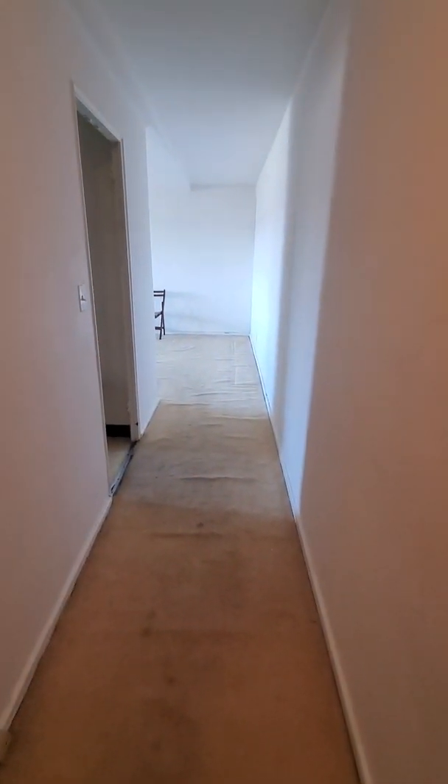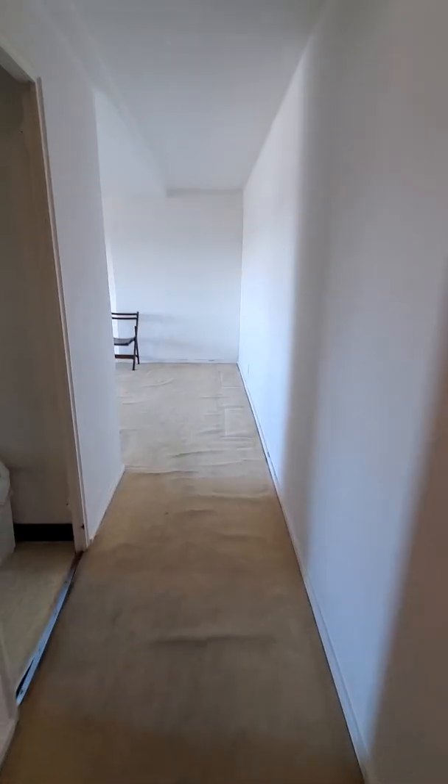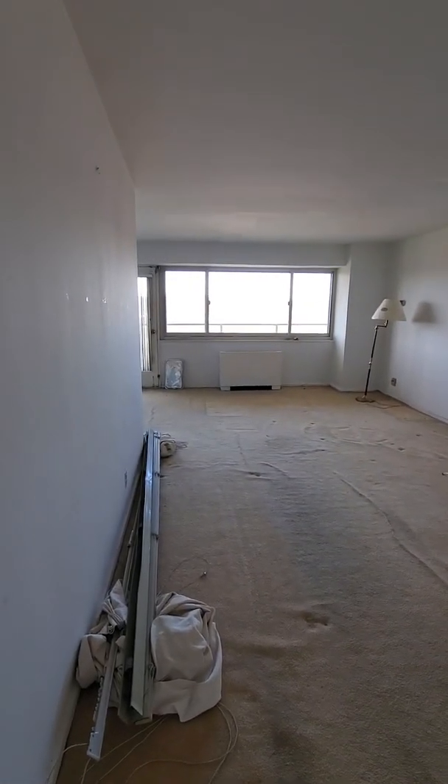This is the entryway hall closet. As you can see with the buckling of the carpet, you definitely need to just pull up these carpets and redo the flooring. Nice sized living room.